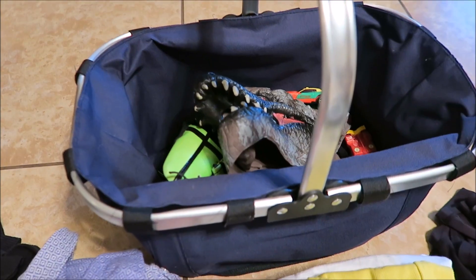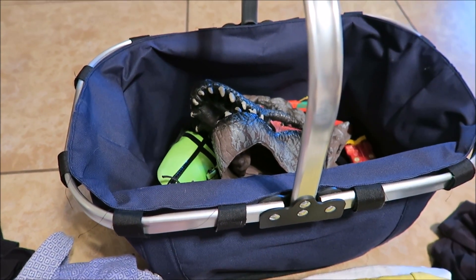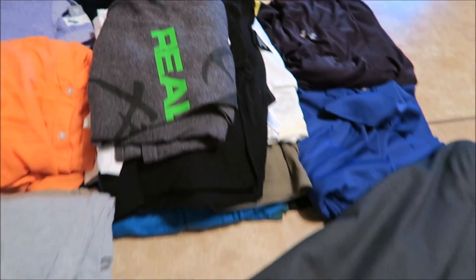Back here is a bunch of toys that I took out of Connor's room when we were decluttering his room about two weeks ago. It's just a random assortment of stuff, so we're going to donate all of that.